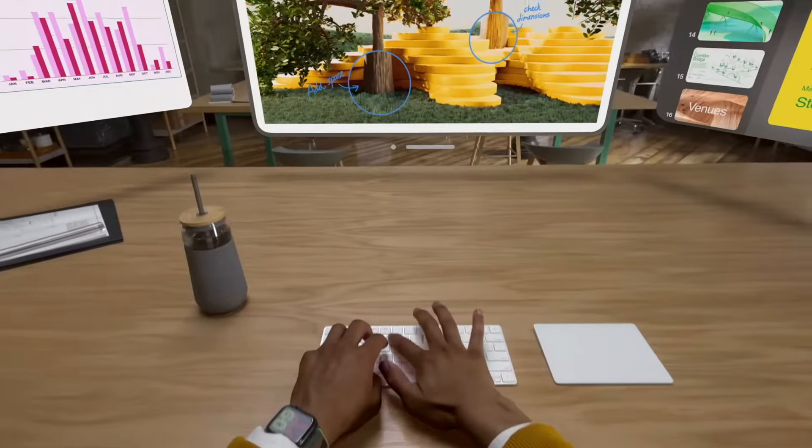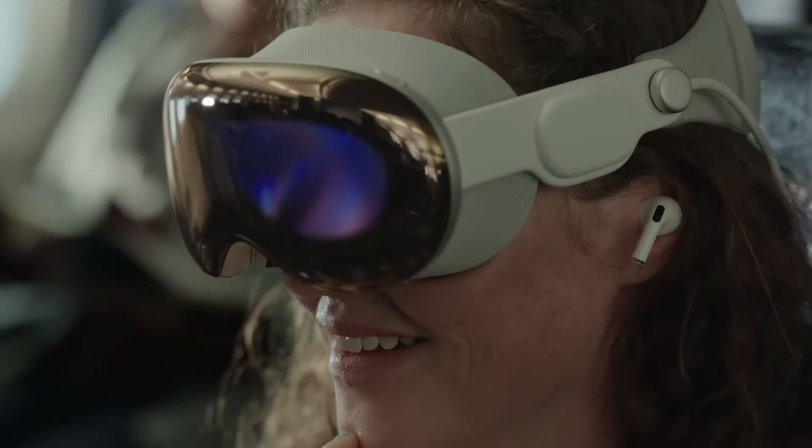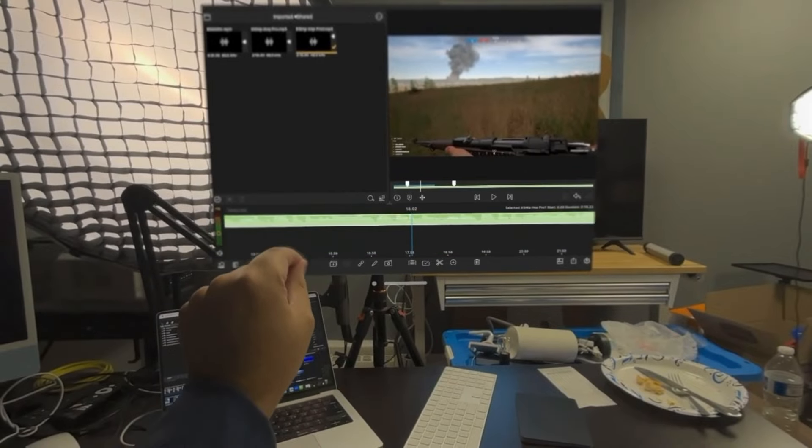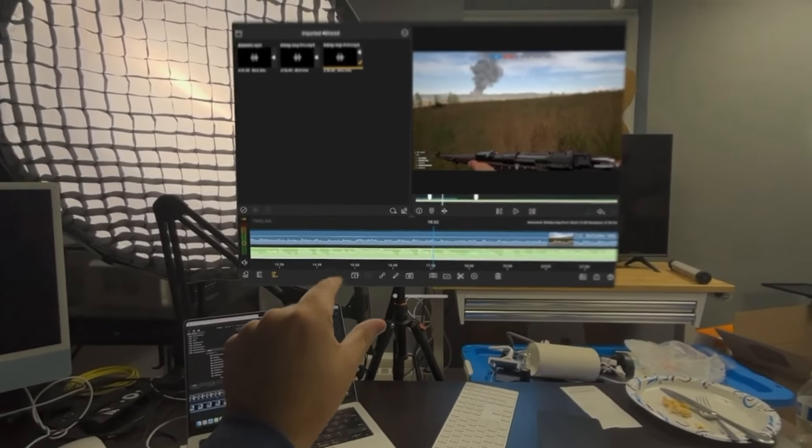The Apple Vision Pro is a device that can boost your productivity and creativity by providing a new way of seeing and interacting with the world. It can help you with your tasks and challenges, and inspire you to create and invent new things. It is a device that can unleash your potential and imagination — truly a revolutionary device that can change the way we see and interact with the world.